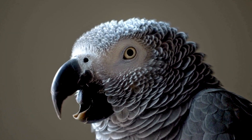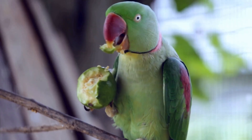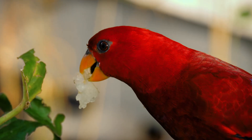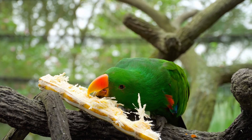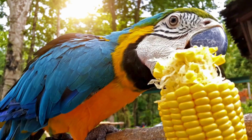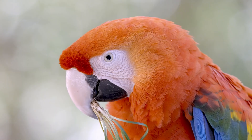They have strong curved beaks for cracking nuts, seeds, and climbing. They are omnivores, which means they eat both plants and small insects. Their diet consists of fruits, nuts, seeds, and berries.